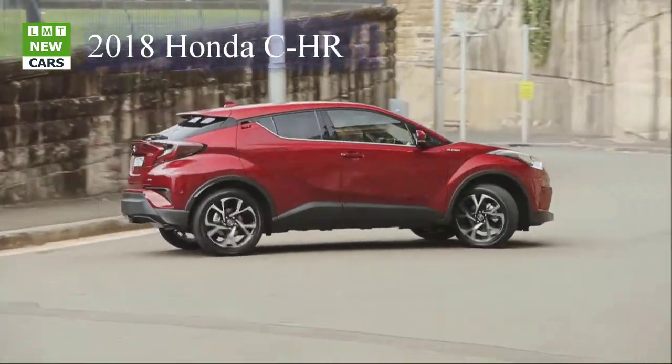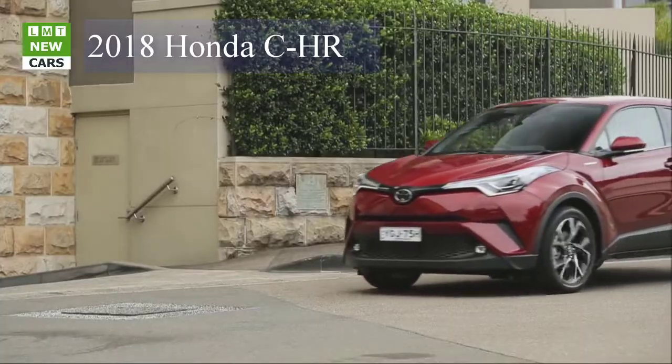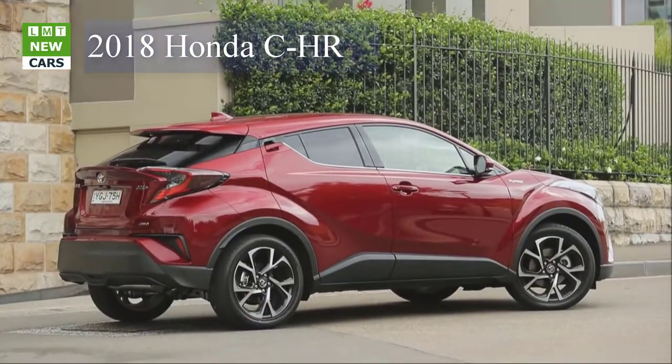The C-HR is available in two grades — XL and XL Premium — each equipped with a long list of standard features that includes 18-inch alloy wheels, dual-zone climate control, bucket seating, and a 7-inch audio display.